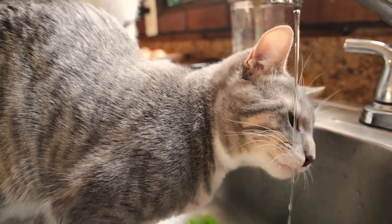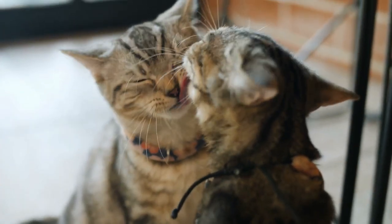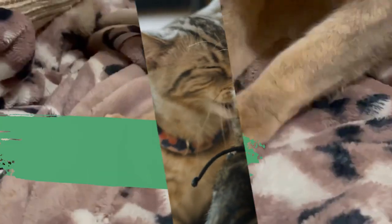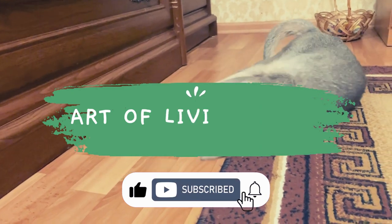In this video, we will showcase 8 of the most popular and adorable short-legged cat breeds, and tell you all about their unique features, personalities, and care needs. Welcome to our channel, where we celebrate the charm and beauty of our feline friends.